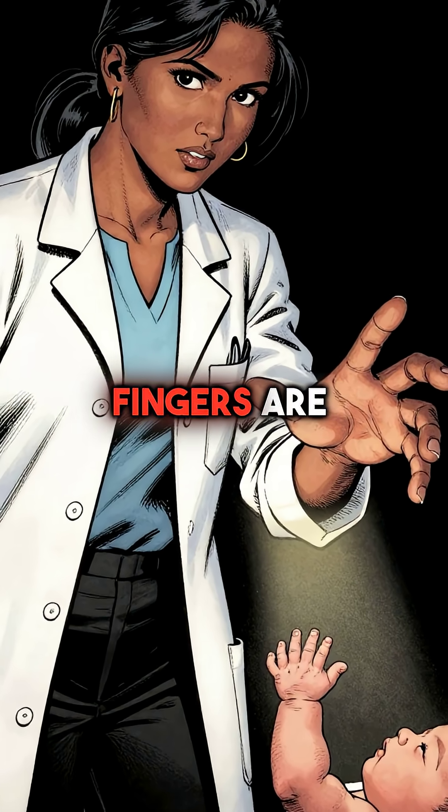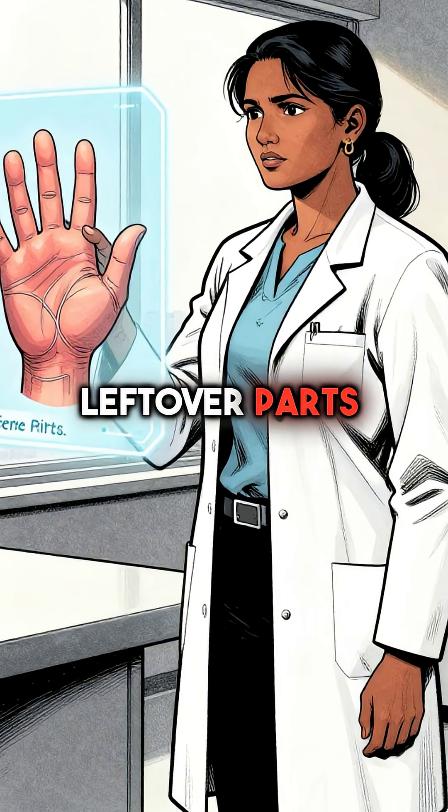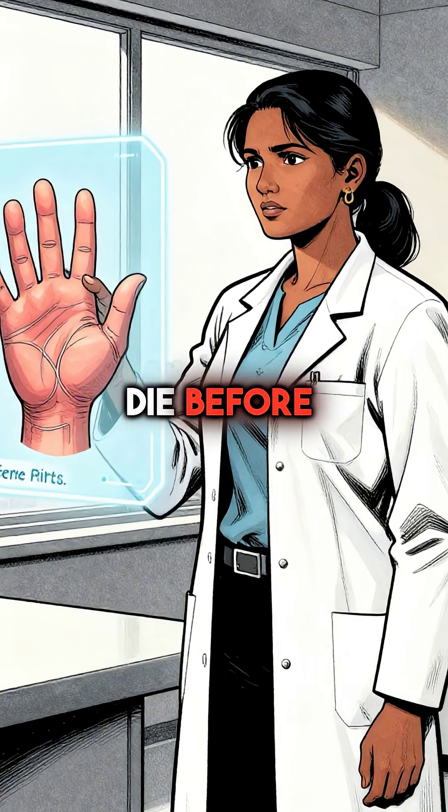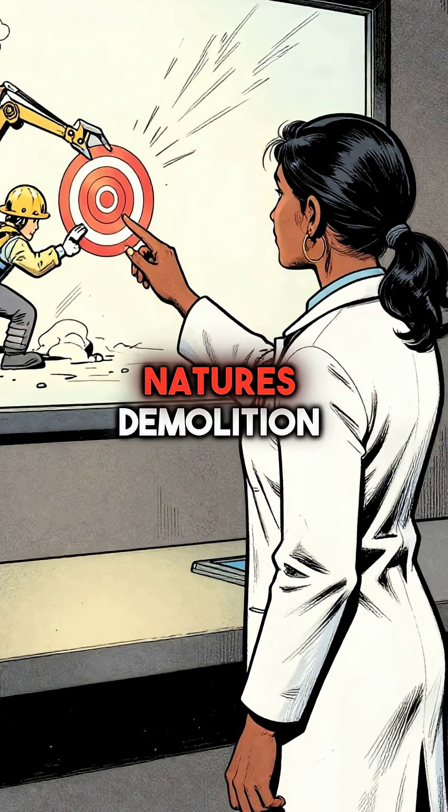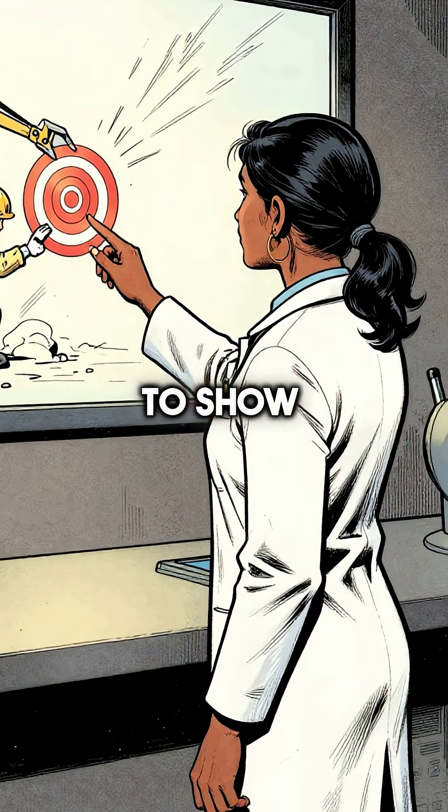Did you know that babies born with webbed fingers are actually carrying leftover parts that were supposed to die before birth? This condition, called syndactyly, happens when nature's demolition crew fails to show up on time.